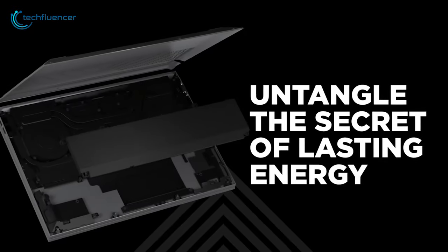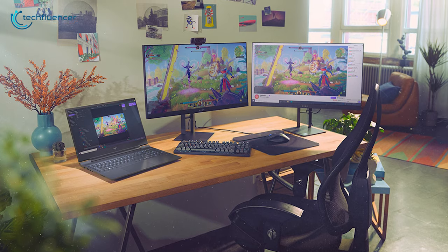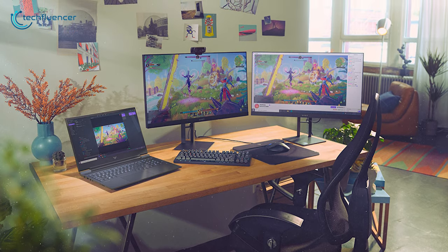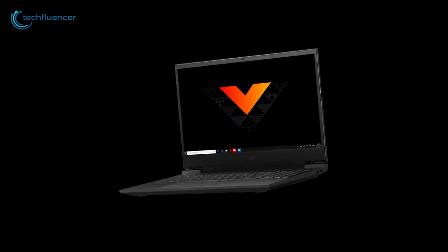Moreover, an average of 10 hours of battery life despite being a heavy gaming laptop is something that anyone can take credit for. So the HP Victus should be a consideration if you're looking for a laptop that you will take anywhere to game up with your squad.